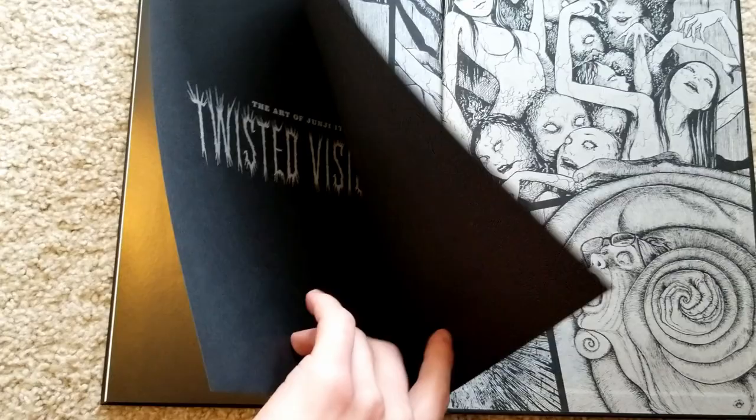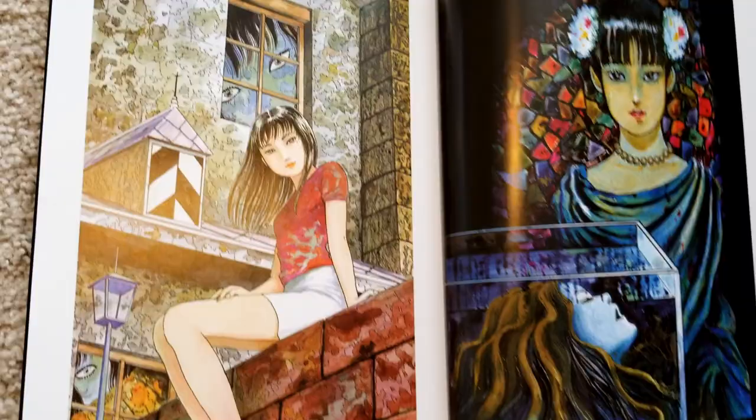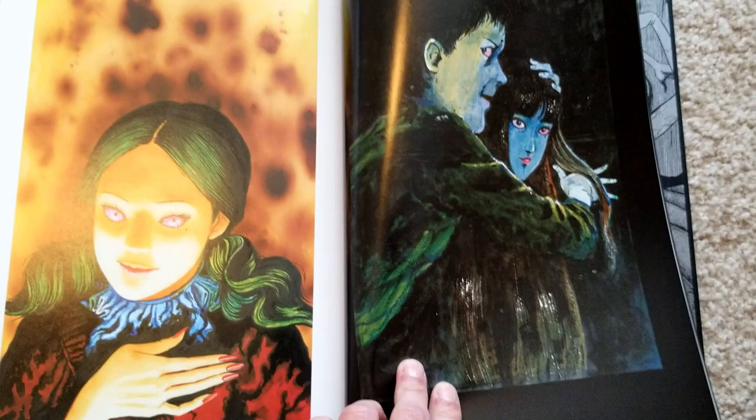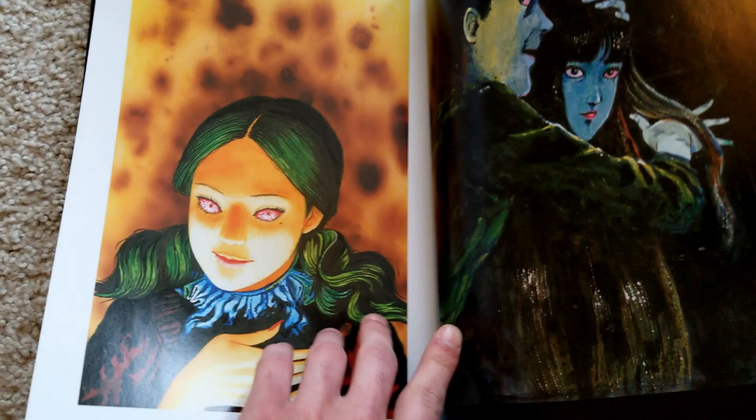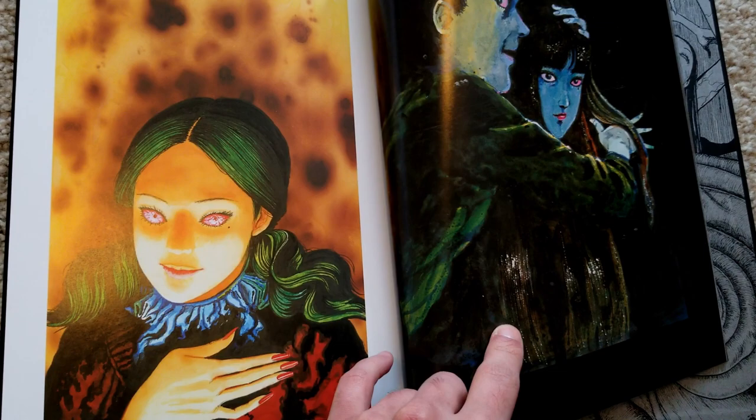Here we've got just kind of regular paper, and here we've got thick glossy paper. We start with the Tomie section, and I really like a lot of these. On this page he actually commented on how whenever he draws Tomie in color he always struggles with what color to make her hair — sometimes he'll do brown, sometimes blue — and here he just said screw it and made it green, and I thought it worked out pretty well.